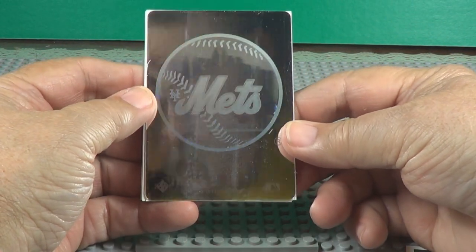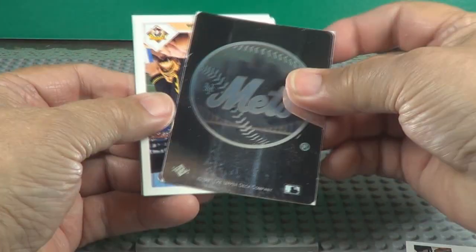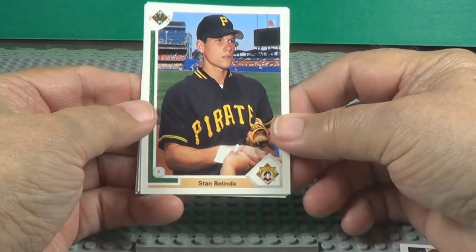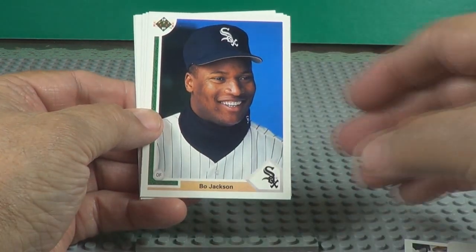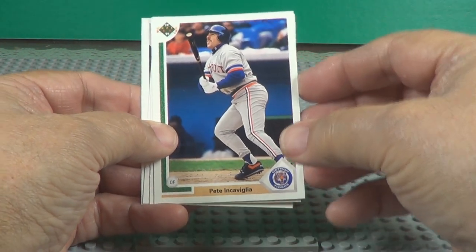Here's a Mets holographic card. Sticks just like the others, doesn't it? We've got a lot more of these cards coming, so stay with us. Bo Jackson again. We've got baseball, football — this is Pete Incaviglia.